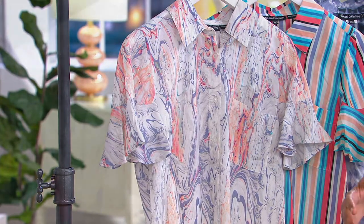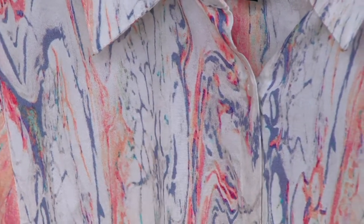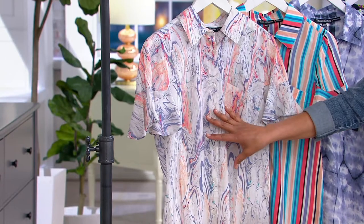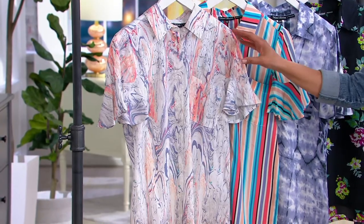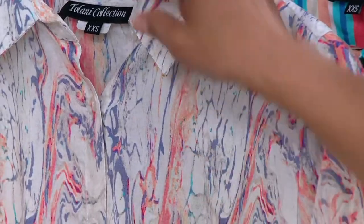She never repeats a print — and we get those same one-of-a-kind prints, although for us she does it in 100% modal, which I call the cashmere of cottons. It becomes a machine-wash, line-dry item and it's still gorgeous, still ethereal — except it's at a clearance price right now of under $40, with four easy payments of $9.97.